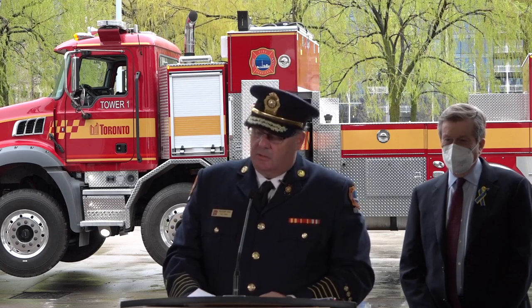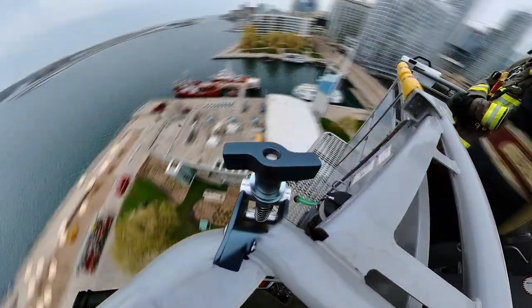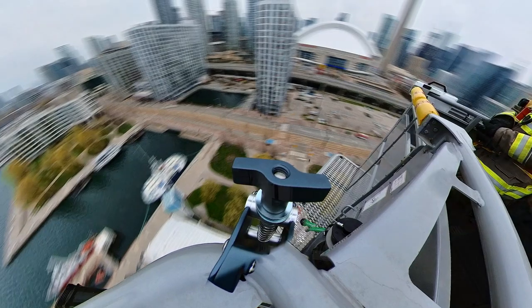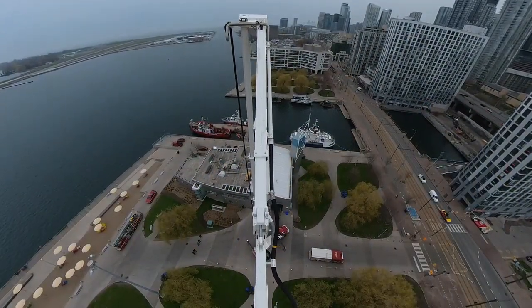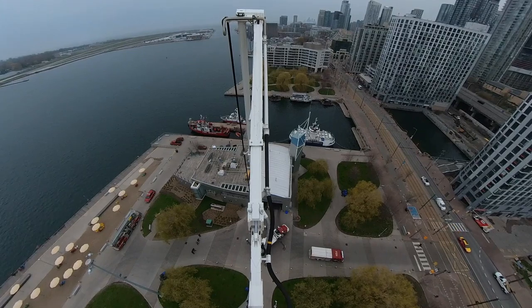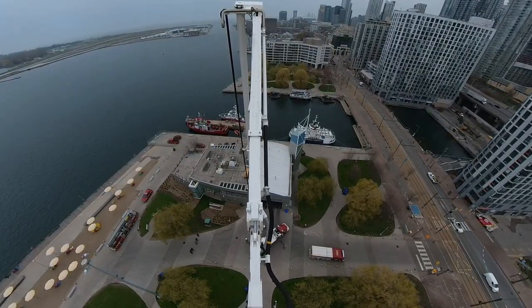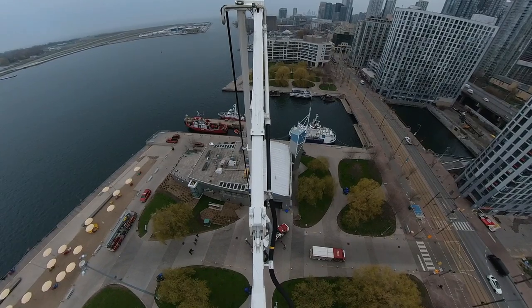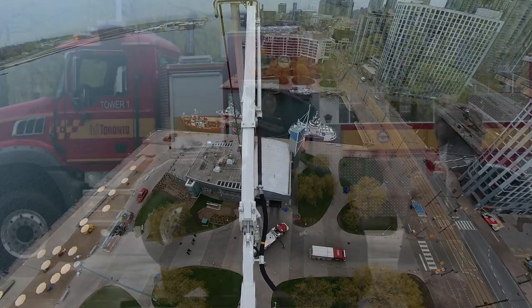At full extension, this aerial platform will reach an elevation of 70 meters or 230 feet from the ground to the base of the platform — that's roughly 22 floors high. The articulating section of the boom will extend 10 meters or roughly 32 feet outwards from the vertical section of the boom. This provides our crews with incredible up and over capabilities that are so important when fighting fires and conducting rescues in our dense and vertical core.